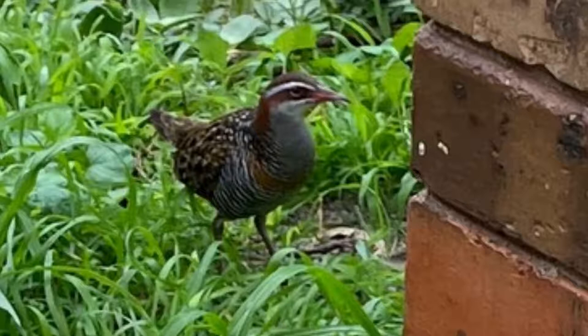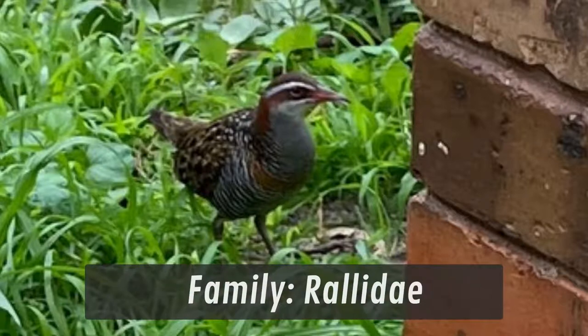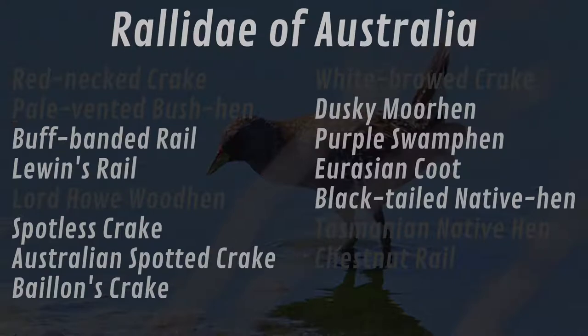Based on the shape of this bird, I can tell it's in the family Rallidae. Australia has quite a few species in this family — 15 to be precise. Since this bird was seen in Melbourne, we can eliminate six species that do not occur there.